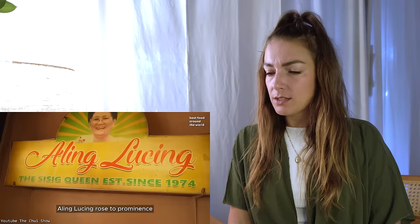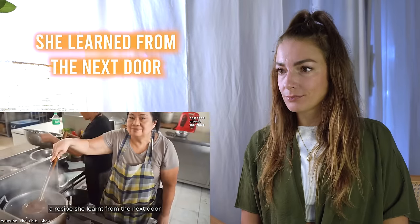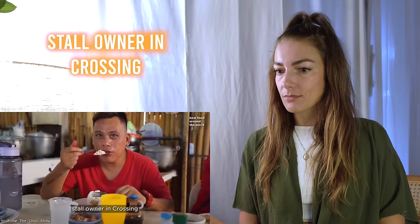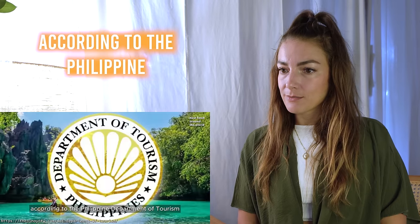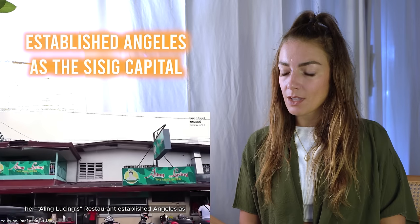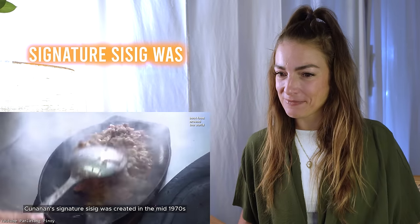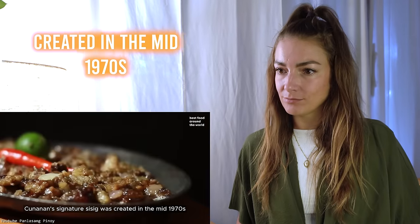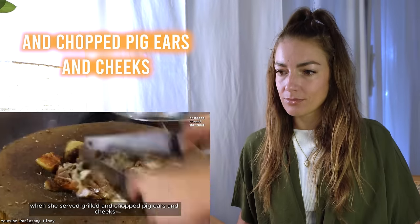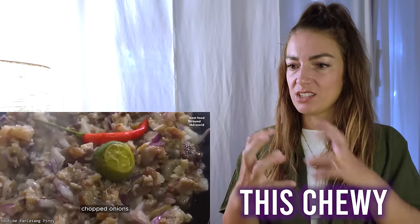Aling Lucing's recipe began with grilling pig's ears and adding cheeks — a recipe she learned from the next-door stall owner in Crossing Ricardo. According to the Philippine Department of Tourism, Aling Lucing's restaurant established Angeles as the sisig capital of the Philippines back in 1974. Her signature sisig was created in the mid-1970s when she served grilled and chopped pig ears and cheeks seasoned with vinegar, calamansi, chopped onions, and chicken liver on hot plates.